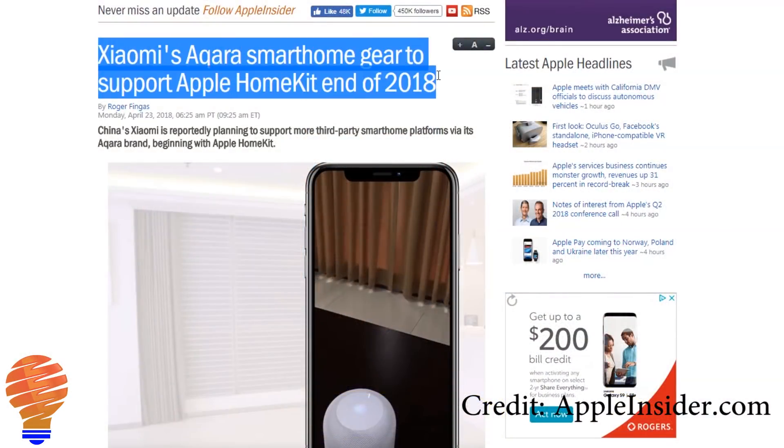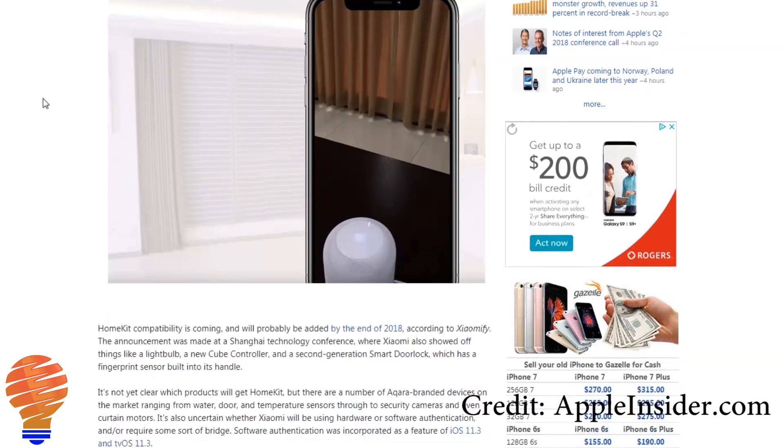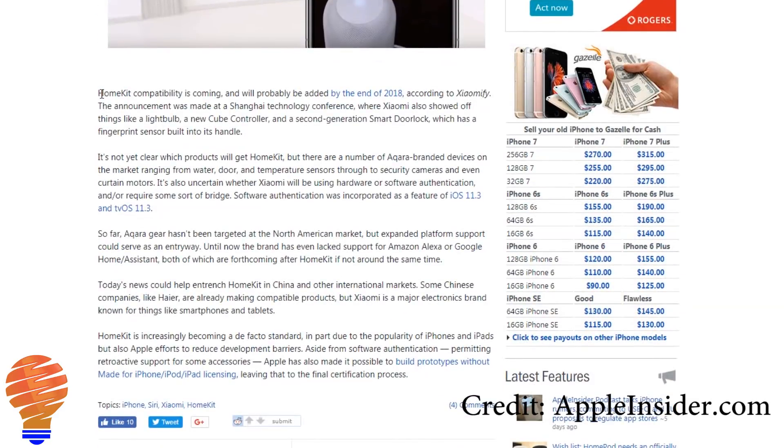I don't talk a lot about Chinese manufacturers of smart home equipment — there's just not a lot out there with the deep automation functionality that you and I are looking for. However, the tides are starting to turn, and I want to tell you about Xiaomi and their Aqara series of products. The Aqara series has a light bulb, a cube controller, a smart door lock, and that door lock actually has a fingerprint sensor.